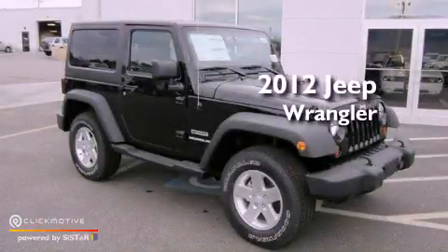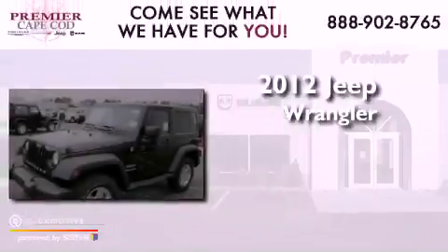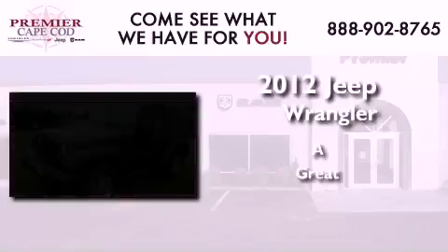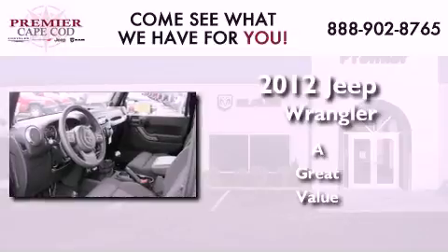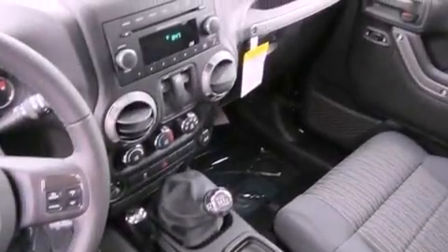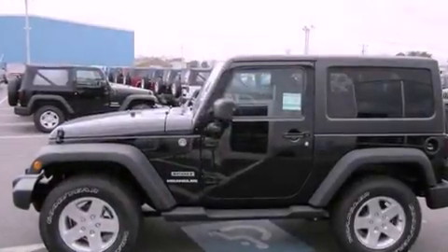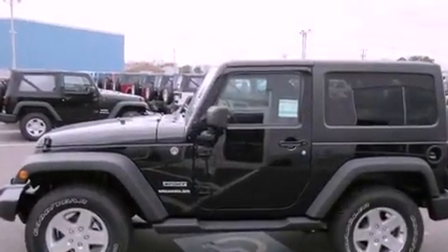This is a brand new 2012 Jeep Wrangler. Features include traction control and stability control systems, tinted glass, a full-size spare tire, a passenger side airbag, and fog lamps.